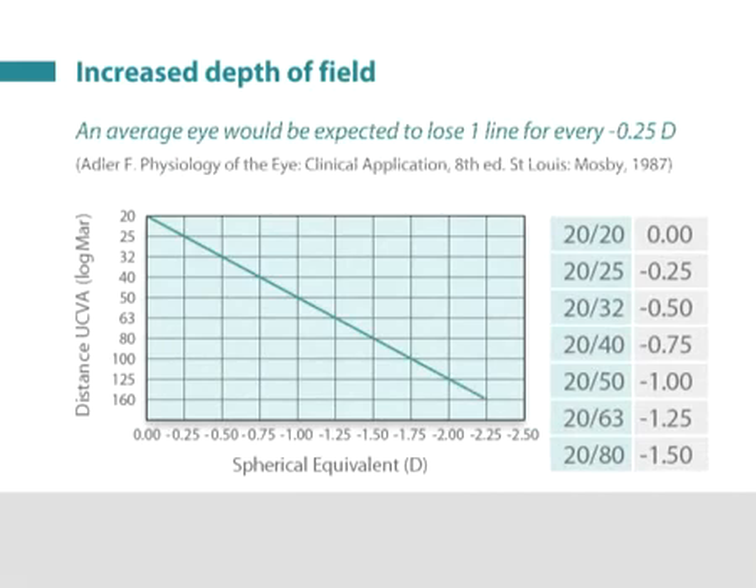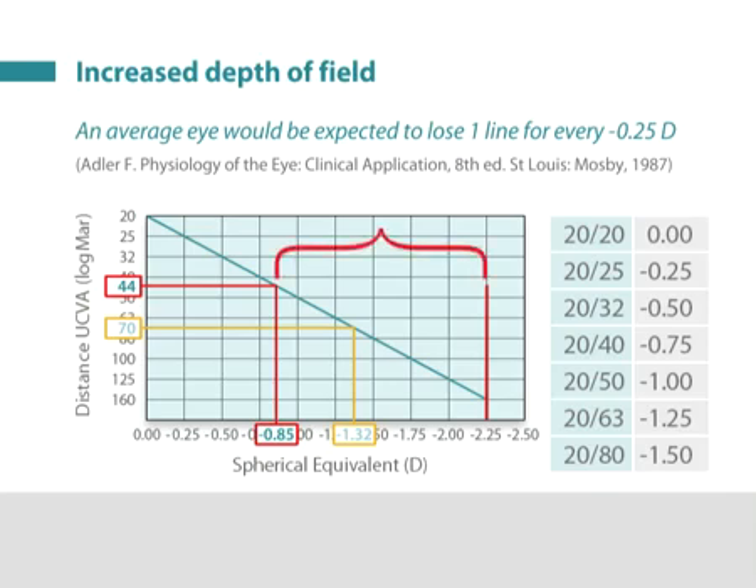To illustrate the increase in depth of field, the near eyes in the hyperopic group had a mean refraction of minus 1.32 diopters, so one would expect the mean uncorrected distance vision to be about 20/70. Actually, it was 20/44 — better than expected, corresponding to a nominal distance refraction of only minus 0.85. For near vision, an average add of 2.25 diopters would be required given the average age of 56. However, the patients were able to comfortably read newsprint with an add of only minus 1.32 diopters, demonstrating an effective depth of field of 1.4 diopters.